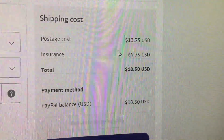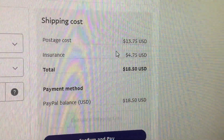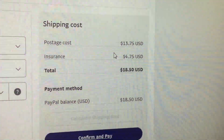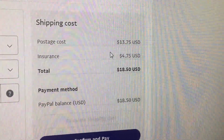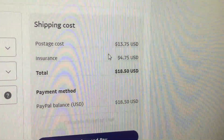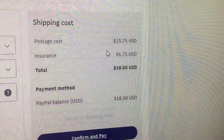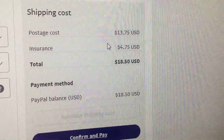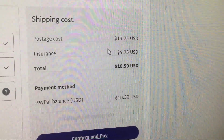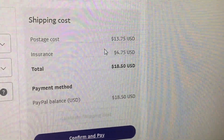I'm mostly adding insurance on this, just because it's so much money — $4.75. I know I can get it through InsurePost, but the more I think about it, the more I just keep the insurance with USPS. It would be easier to hassle if I ever have to claim it. And it's not that much — it's still less than a large flat rate priority box. So I'm happy with that.